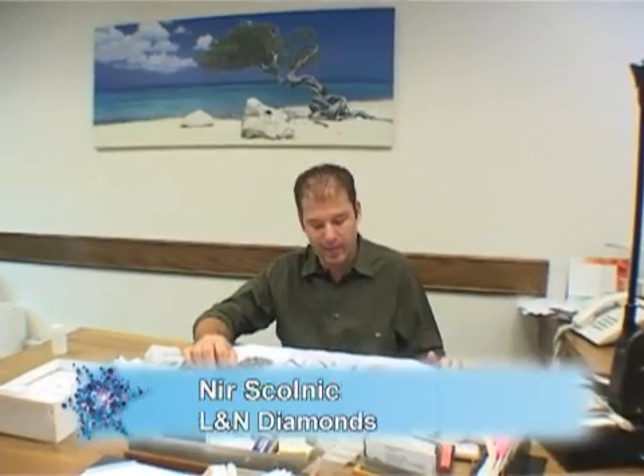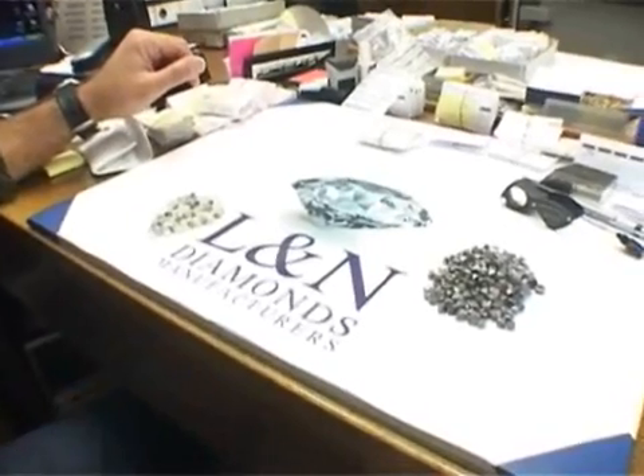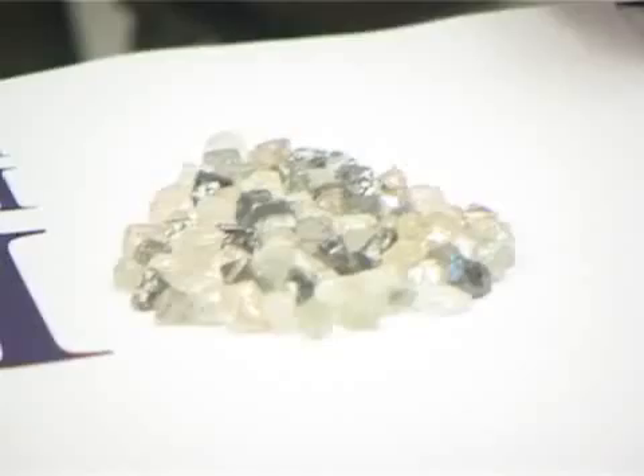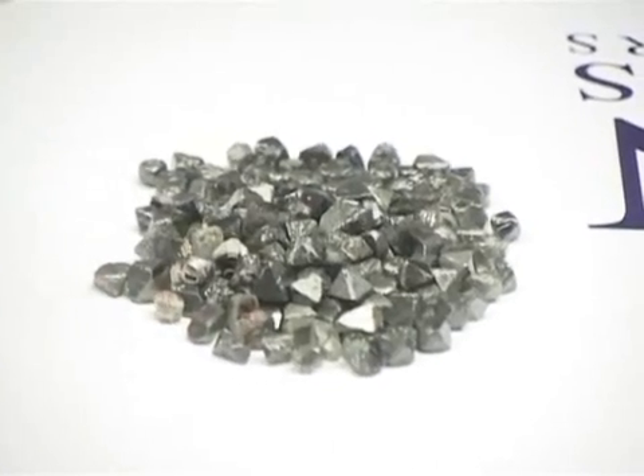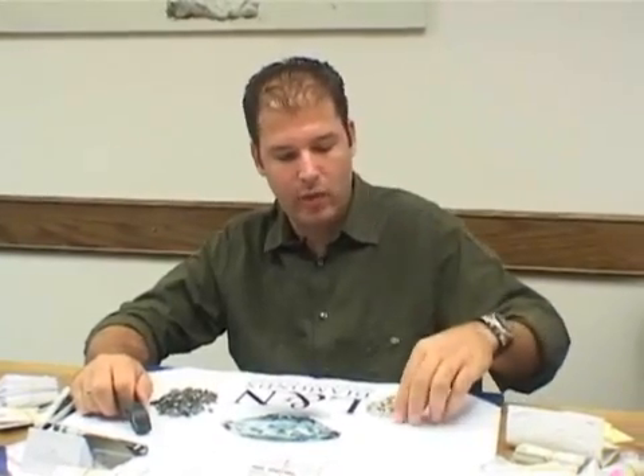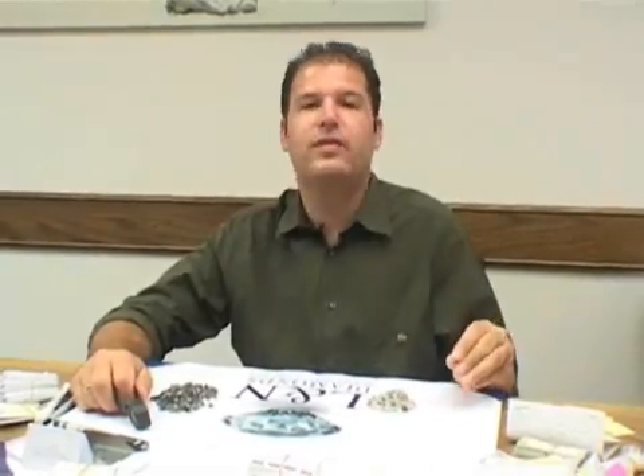Hi, I'm Nir from L&M Diamonds. We are a Canadian sight holder. We receive the stones direct from the mine in Canada. These stones here, they are rough stones. We receive them.